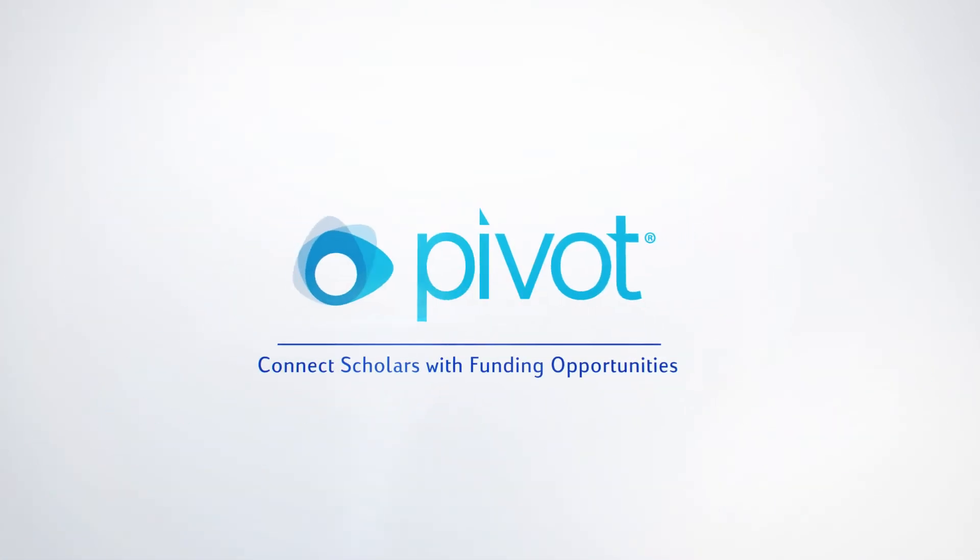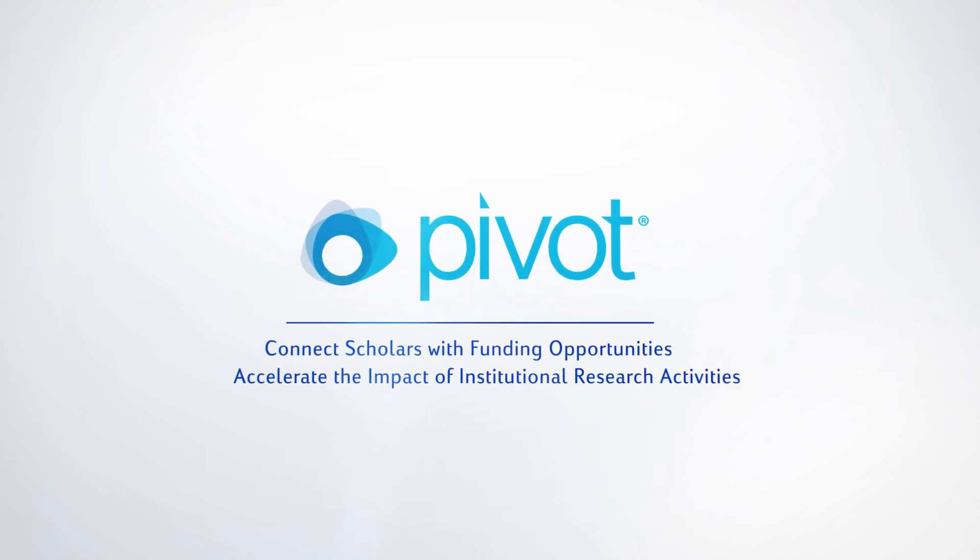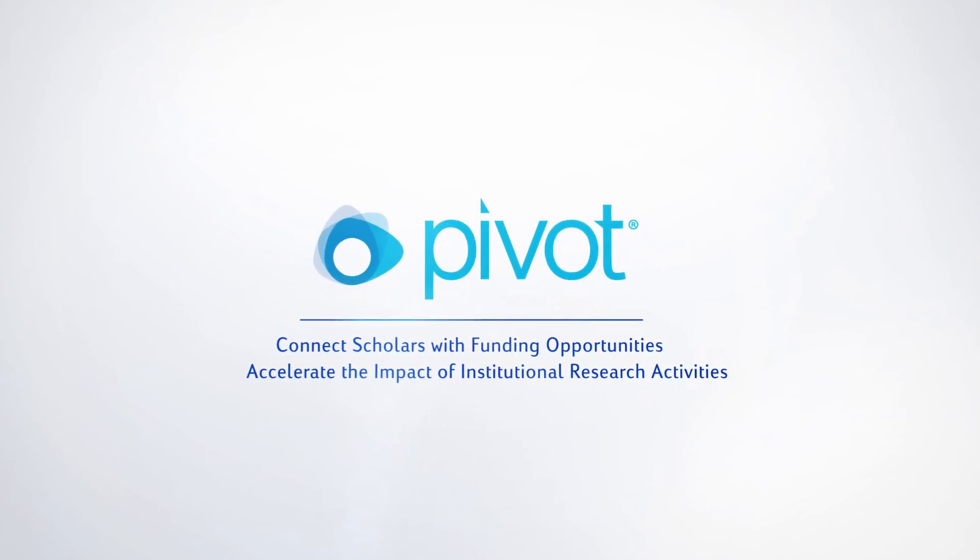Pivot – connect scholars with funding opportunities and accelerate the impact of institutional research activities.